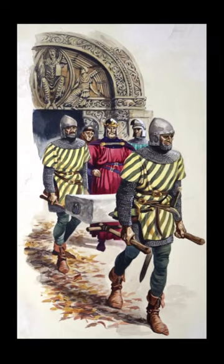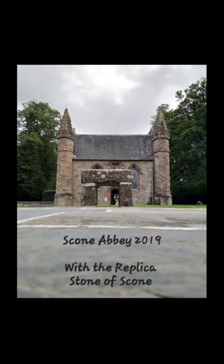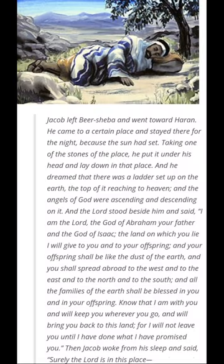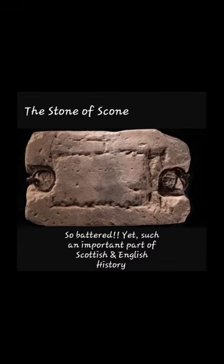In 1296, Edward seized a block of sandstone from Scone Abbey in Perthshire — the Stone of Scone or Stone of Destiny. This stone had been used by Scottish kings for centuries to sit upon when they were crowned. Here we see the coronation of Scottish King Alexander III in 1249; he sat on the Stone of Scone at Scone Abbey, draped in precious cloths. Legend told the stone was actually a biblical relic called Jacob's Pillow.